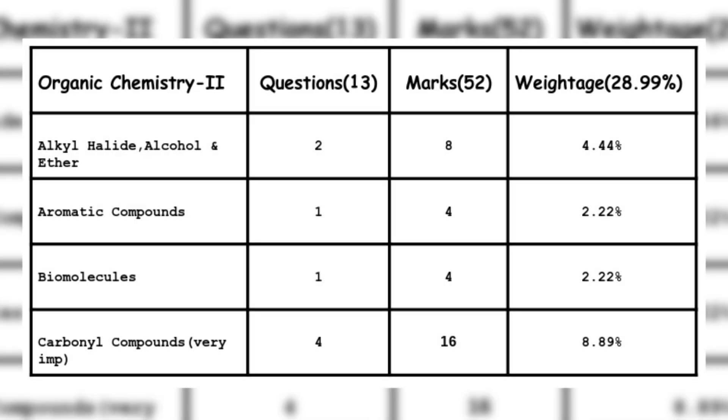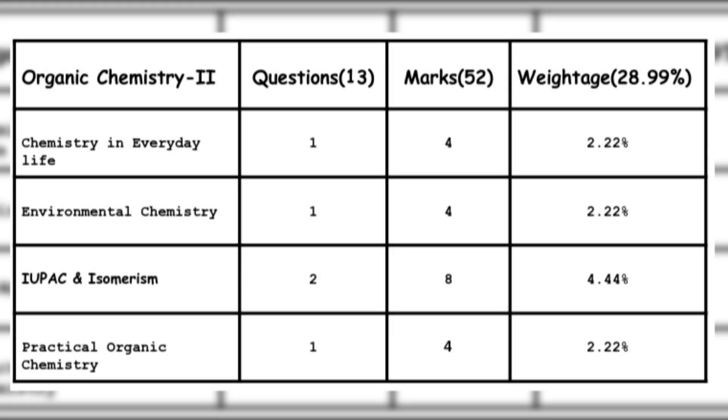The first unit is Organic Chemistry Part 2, which carries around 52 marks with 13 questions. The topics are: Alkali, Alcohol and Ether — 2 questions, 8 marks; Aromatic Compounds — 1 question, 4 marks; Biomolecules — 1 question, 4 marks; Carbonyl Compounds (a very important topic) — 4 questions, 16 marks; Chemistry in Everyday Life — 1 question, 4 marks; and Environmental Chemistry — 1 question, 4 marks.